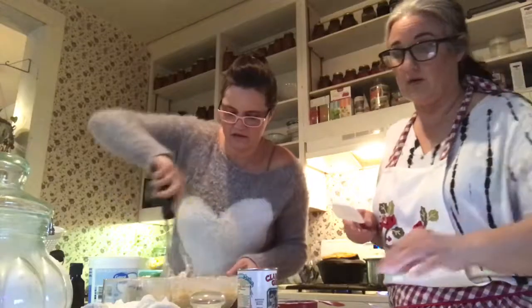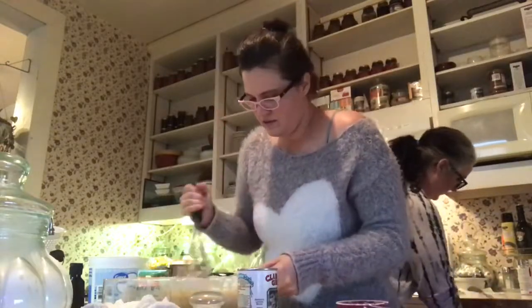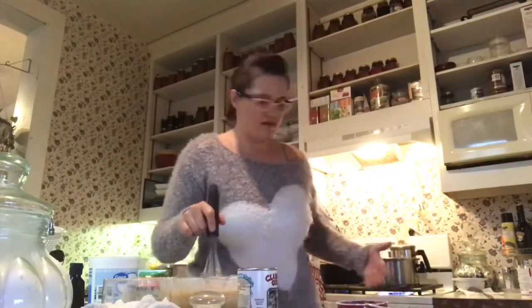I need a bigger bowl! Taste that stroganoff. You didn't add any salt and pepper — well I didn't need to because there's salt in that can and in that powder. I didn't even know you put the mushrooms in — I did put in the mushrooms.